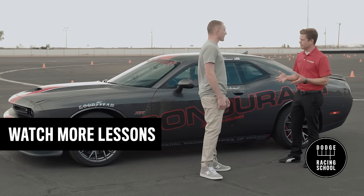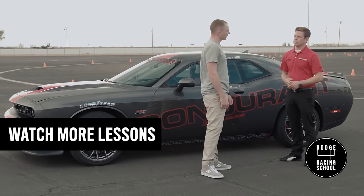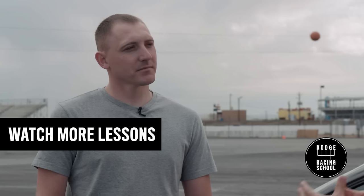Now that we've got you sitting properly, we can move on to something more technical — we'll get into how to properly brake and slow the car for a corner.